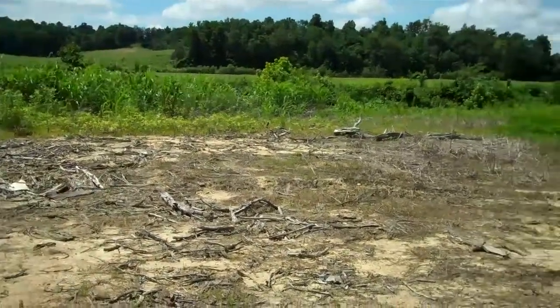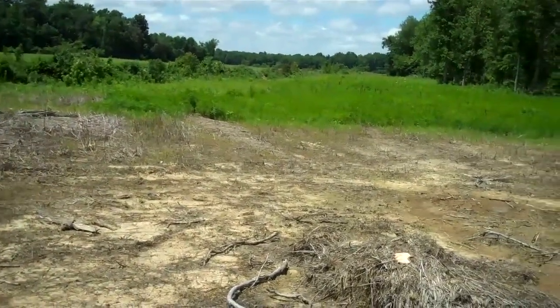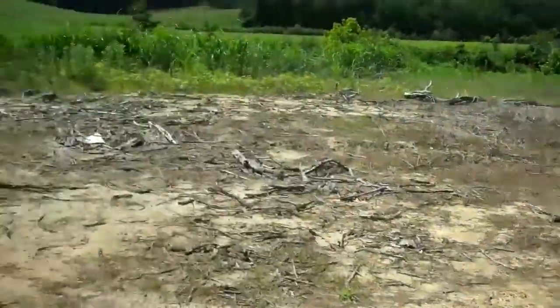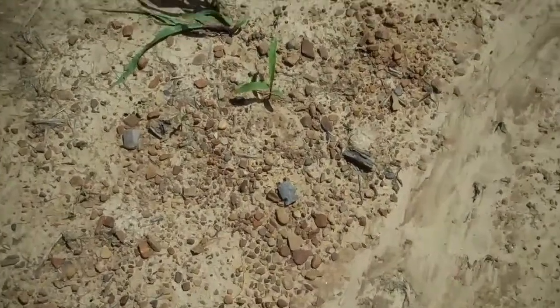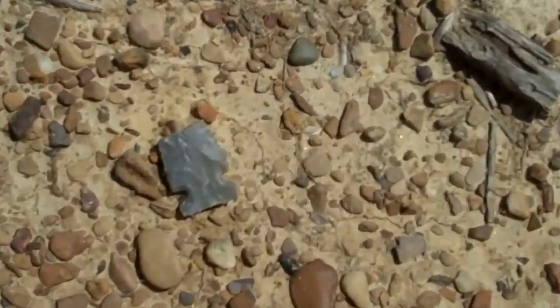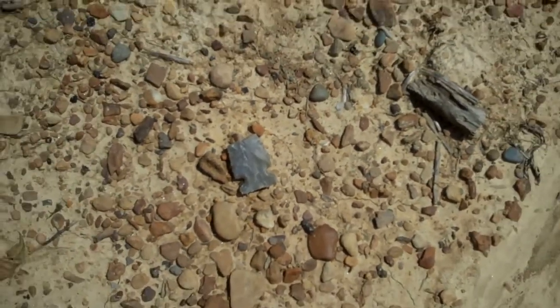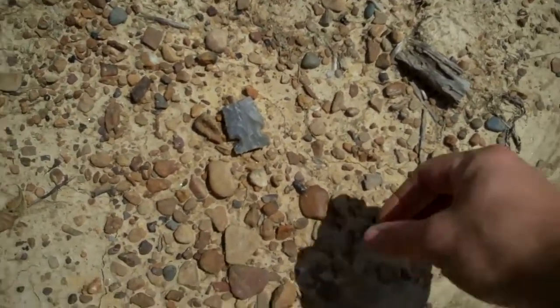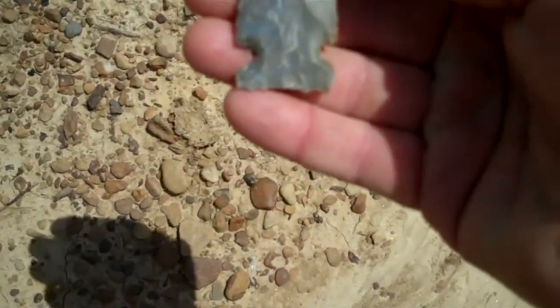Big Creek runs down to the High River. They just moved some dirt work over here and I decided to come check it out. I just walked up on a point but it's broke. Would have been a beautiful point though — just laying here on the ground. We got some rain this week, must have washed it off. It looks like a big sandy to me.